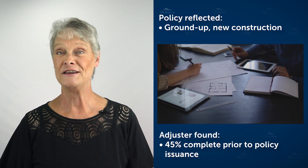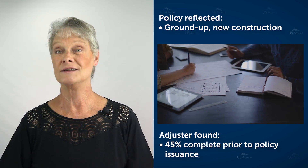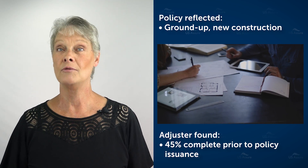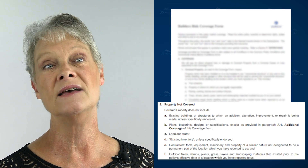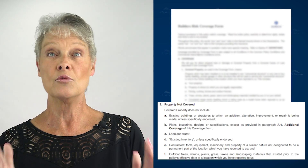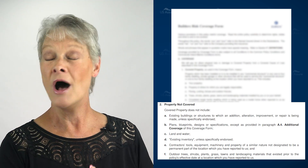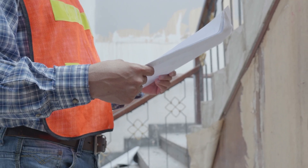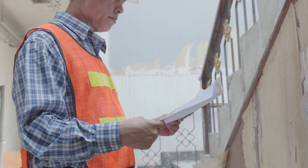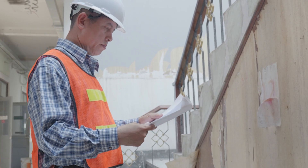That's a problem. The form under property not covered has an existing inventory exclusion, which means any work done prior to our policy is not going to be covered at all. The adjuster was able to determine the roof and the windows were done prior, so they could not trigger coverage for those.